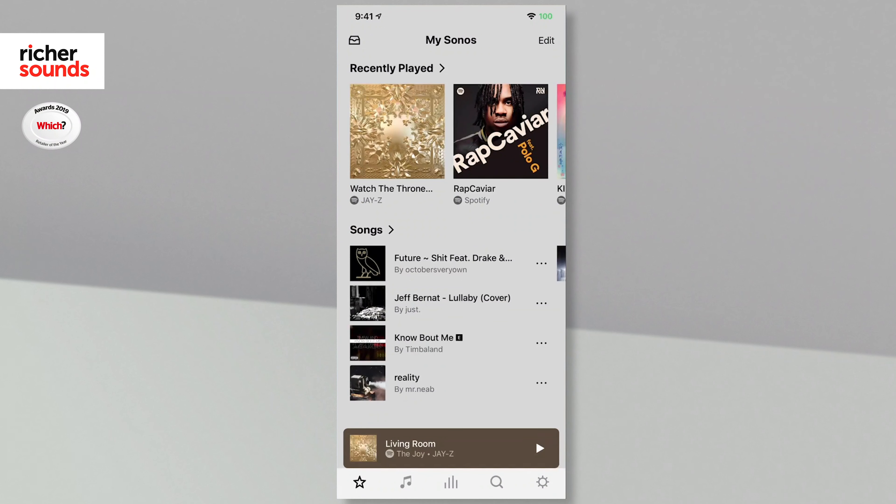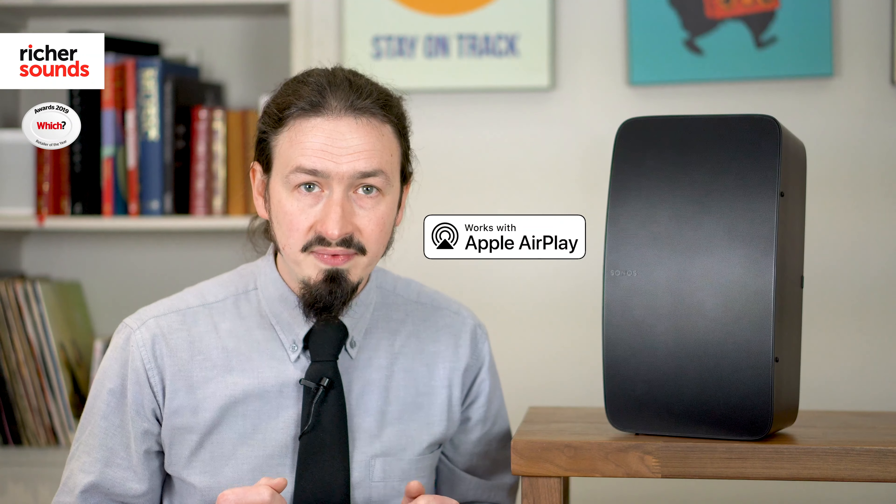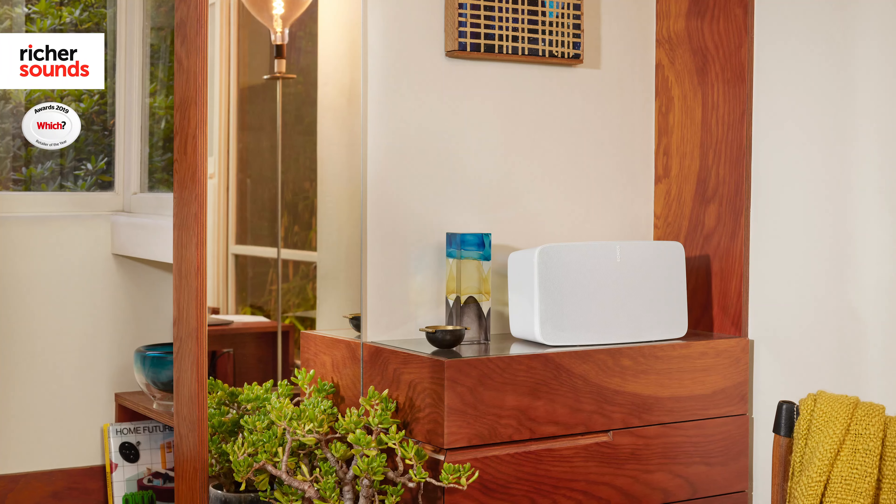As well as having access to an unrivaled catalogue of music streaming services through the dedicated Sonos app, the 5 also boasts built-in support for Apple AirPlay 2, allowing you to stream directly from Apple devices in your home.